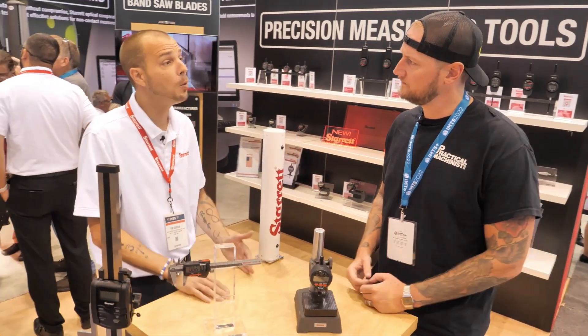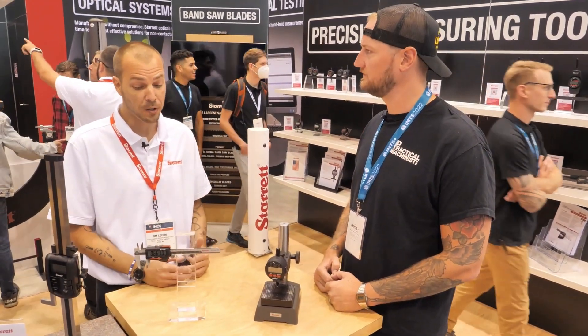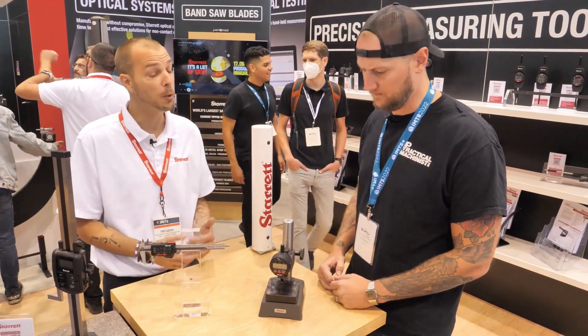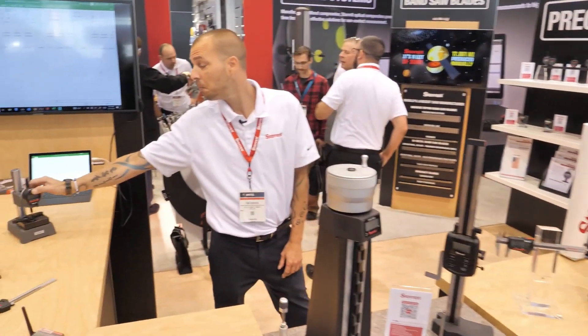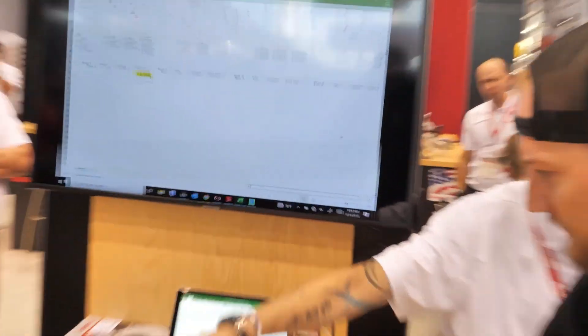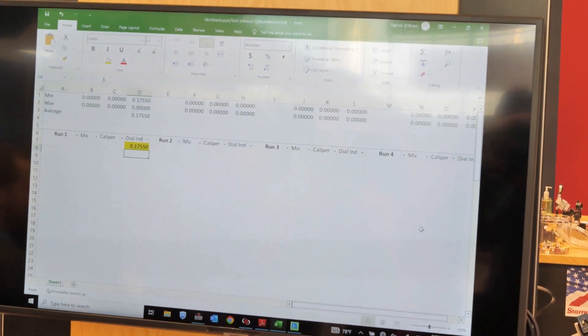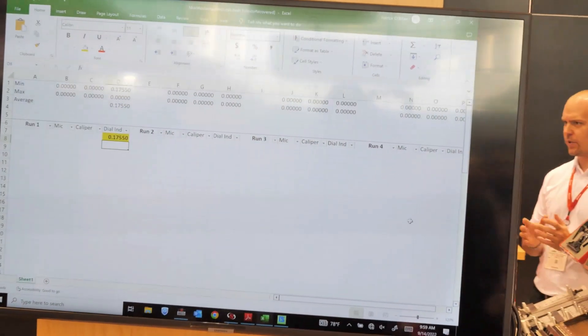Absolutely. So about 18 months ago we went to market with our new data collection system, and with that we introduced wireless hand tools that will send data with a push of a button up to 30 feet. You can send this either to Excel or you can go right to a mobile app — whether it's Android or Apple — right to the back pocket in your phone or tablet.